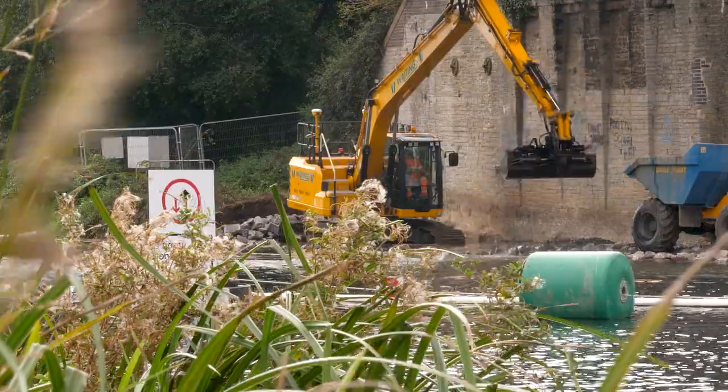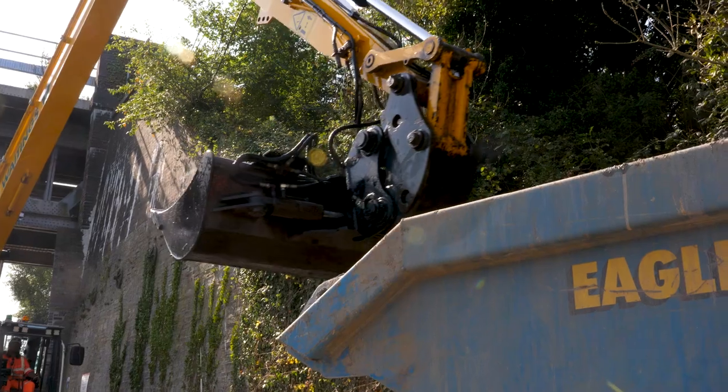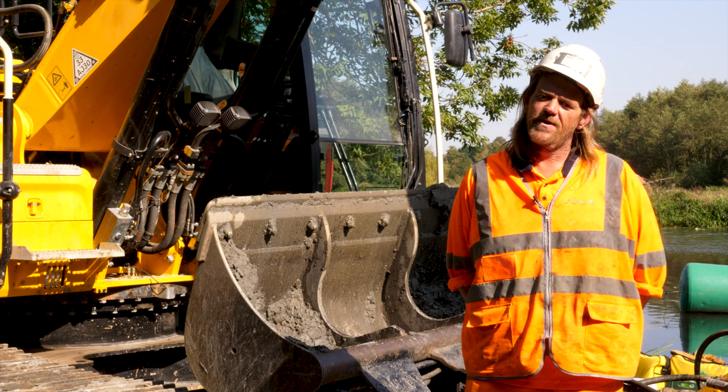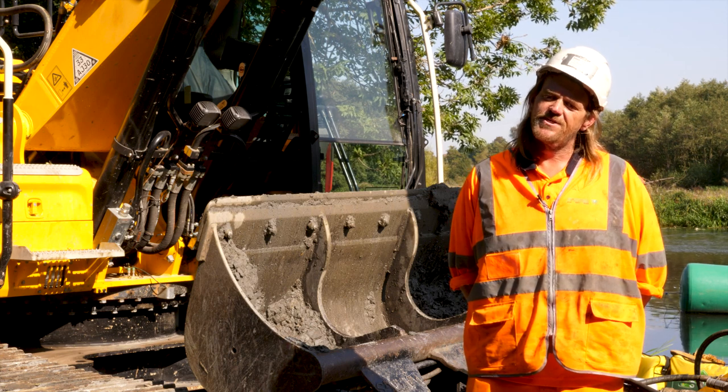With servicing the machine, obviously we have mechanics that come and do that. But they're straight in, get the job done — they're never on it long, everything's easy for them to do.